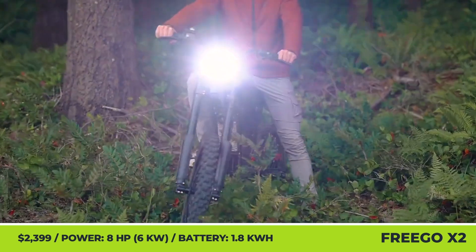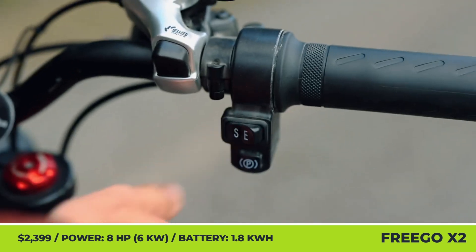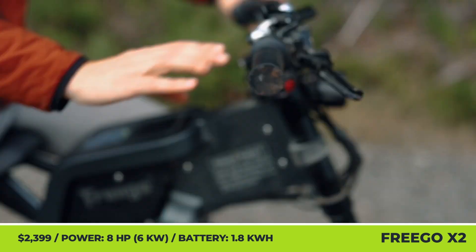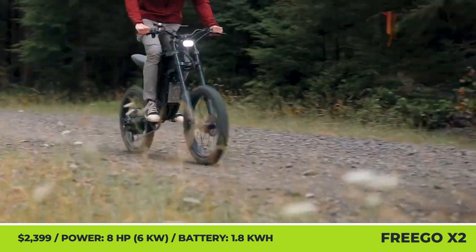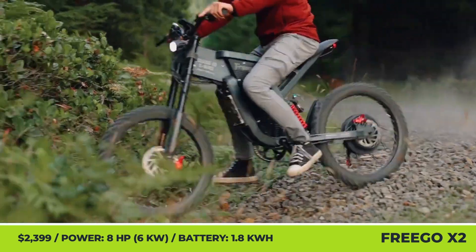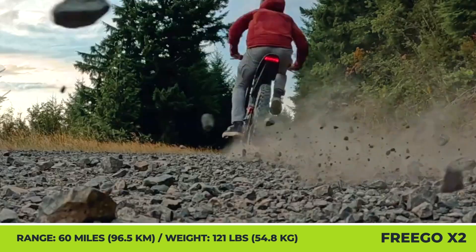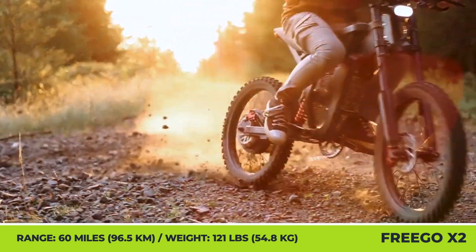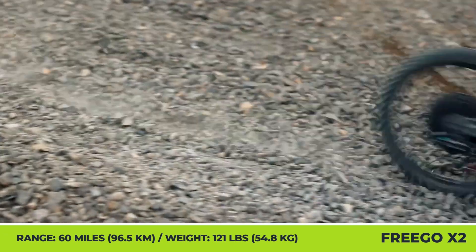Frigo X2. Latest-generation electric motors have enabled modern mountain bikes to reach unheard-of levels of performance. For example, the newest Frigo X2 utilizes a 3-kilowatt rear hub motor to reach speeds upwards of 50 miles per hour. The massive 6-kilowatt peak power output lets this 121-pound machine climb hills with ease, while the 19-by-2-inch MTB tires provide a sufficient amount of grip.